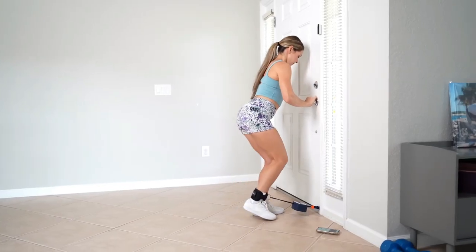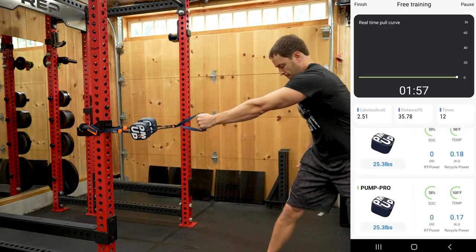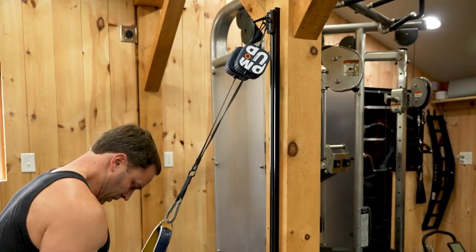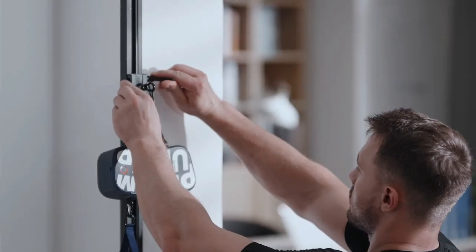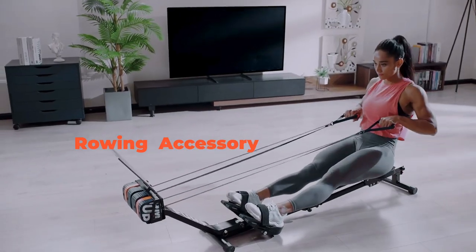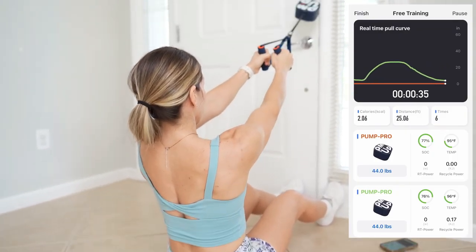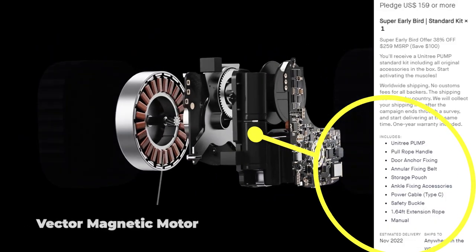It's truly made to train your whole body, covering 90% of muscle groups with adjustable resistance. The Pump fitness app will also track your progress and recommend training tutorials based on your training, helping you level up and find your weak spots. At 100% battery, the Pump can last 1,000 reps at 22 pounds (10 kilograms). More details can be found at the link in the description.